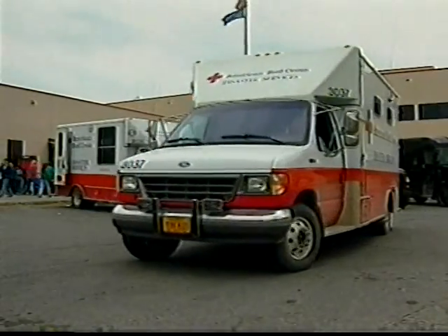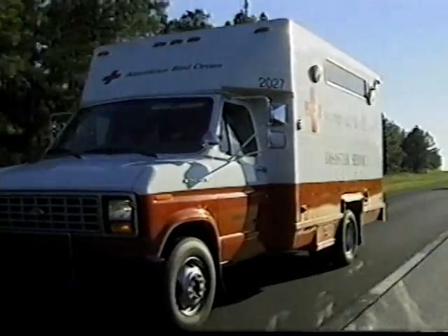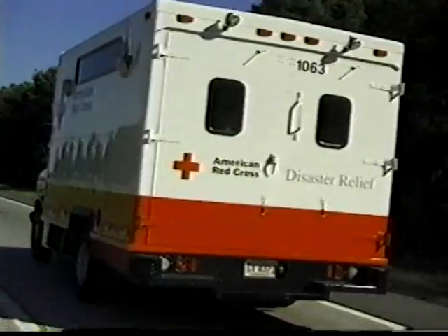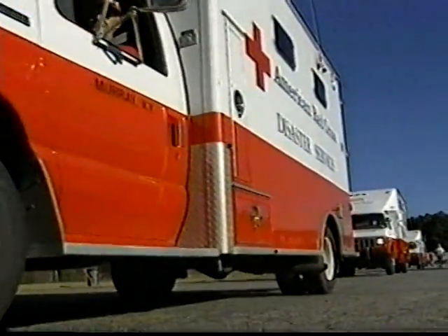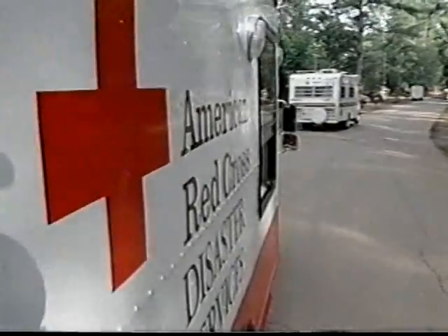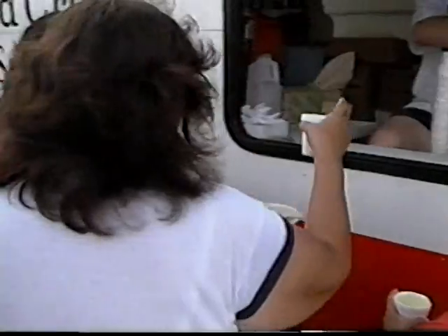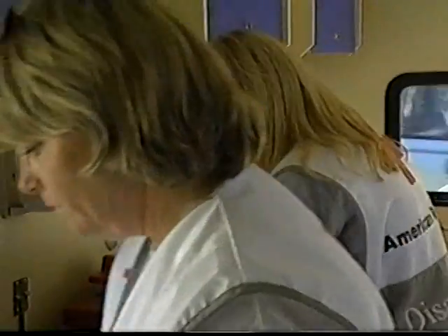Emergency response vehicles are the modern-day equivalent of those historic horse-drawn wagons. Today, in times of disaster, the IRV is a crucial part of American Red Cross disaster relief. IRV teams in the field, like all disaster relief workers, keep the Red Cross heritage of caring and concern alive.